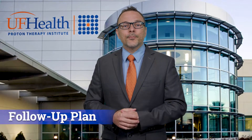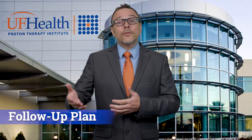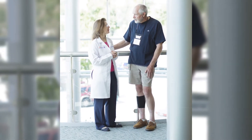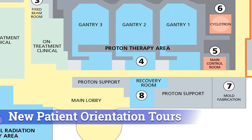Each patient will have a follow-up plan after treatment. This plan may include return visits at our facility or referrals to other specialists. Whether you follow up with us or other providers, it's important for you to know that we're here for you. If you are interested in learning more or seeing some of the behind-the-scenes of our facility, please ask about attending one of our new patient orientation tours. Thank you for considering the UF Health Proton Therapy Institute to care for you. Our aim is to make cancer treatment at the UF Health Proton Therapy Institute a confident choice for those who need it most.